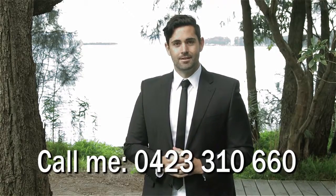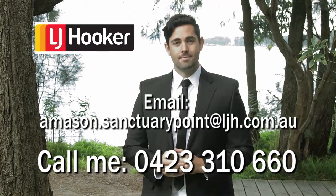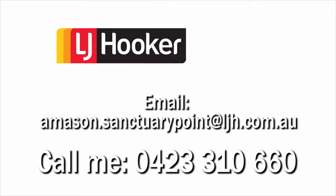So if you like what you've seen today and would like to set up a private inspection, call me on 0423 310 660, or you can get in contact via email at amason.sanctuarypoint@ljh.com.au.